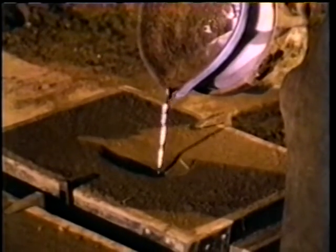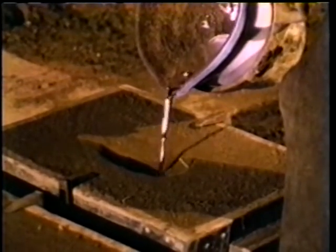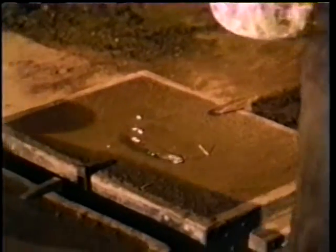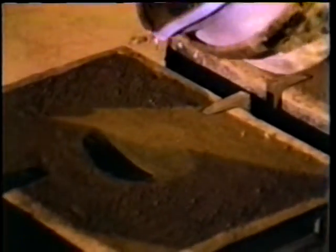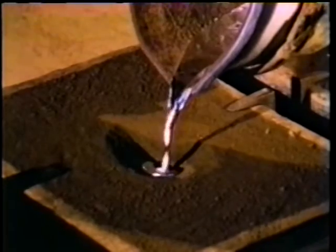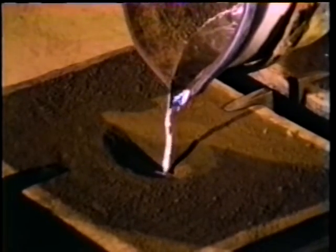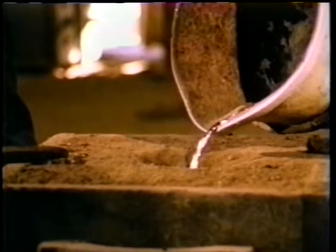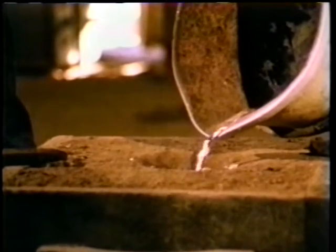A small stream of metal is carefully poured through the gate of the mold. The apparently simple job of pouring the liquid metal requires skill and judgment. Pouring too rapidly can dislodge sand particles and spoil the cast. Pouring too slowly can cause shrink holes due to improper cooling and hardening.